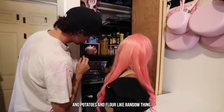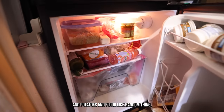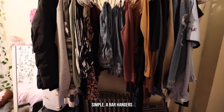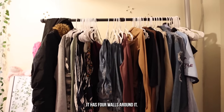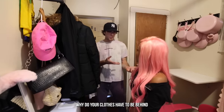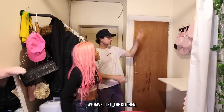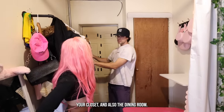Crackers and potatoes and flour, like random things in the pantry. Then this is just the closet — a simple bar. Every closet is the same, except it has four walls around it. So why do your clothes have to be behind four walls? We have the kitchen, the pantry, your closet, and also the dining room.